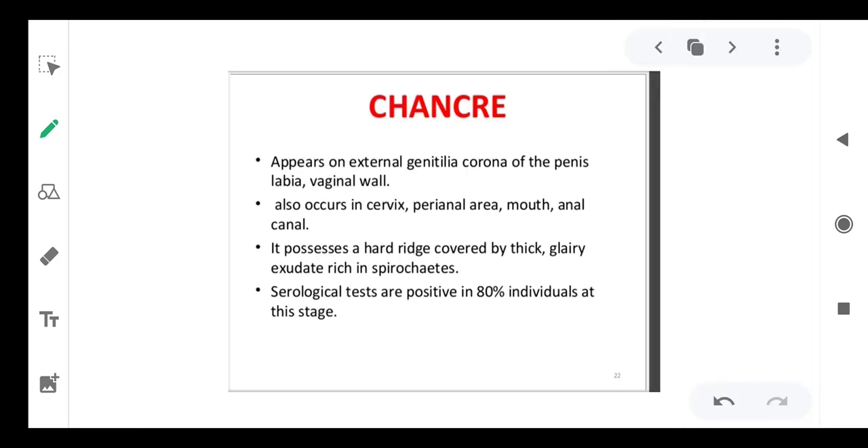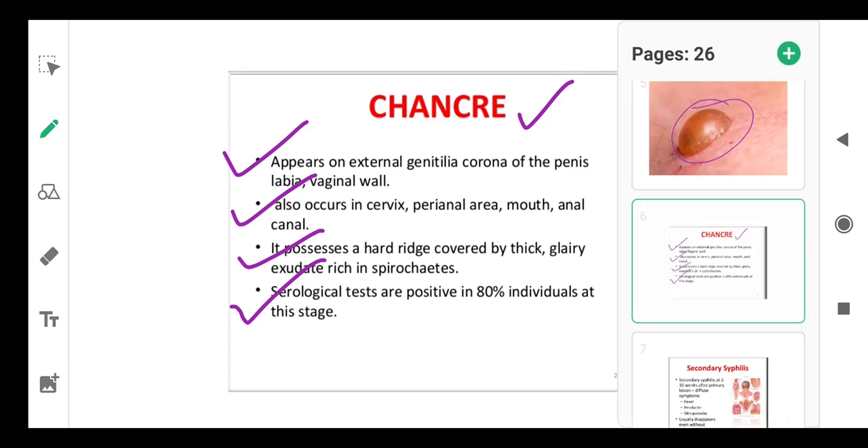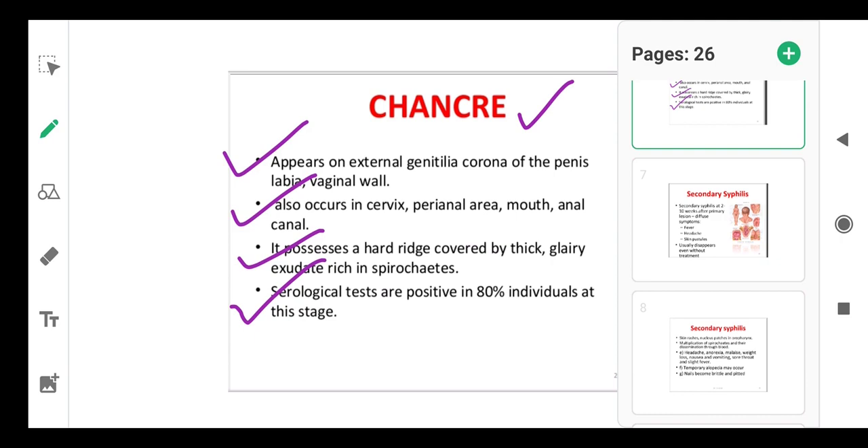The chancre appears on external genitalia — corona of the penis, labia, vaginal wall — as these are the sites where the organism can enter. It also occurs in the cervix, mouth, and anal canal. It possesses a hard center covered by thick glairy exudate rich in spirochetes, i.e., Treponema pallidum. Serological tests are positive in 80% of individuals at this stage.